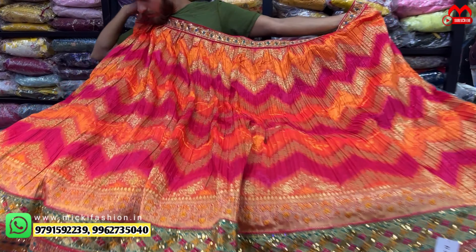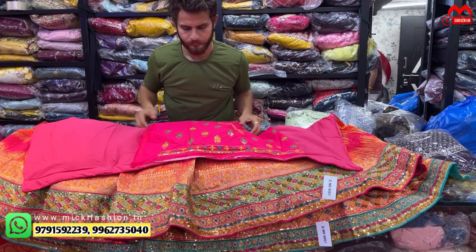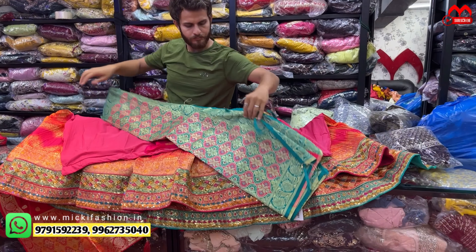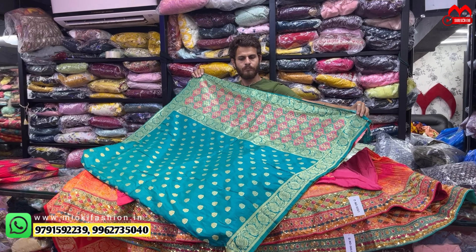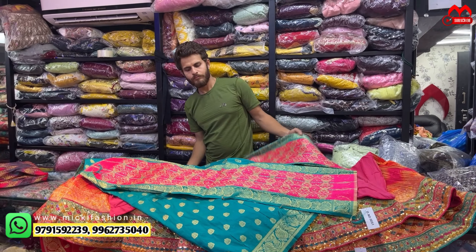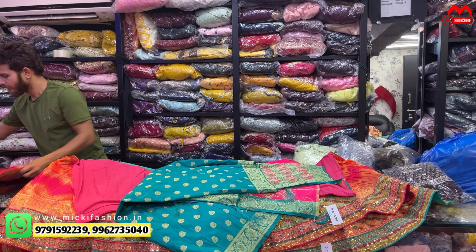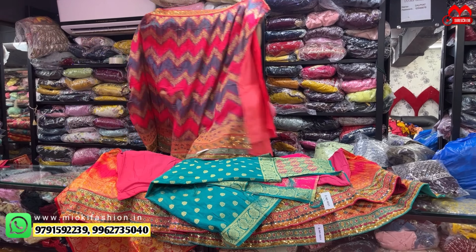So next — trendy collection offer price, borders with double shade crushing look, blouse in smart green color. Price cost two thousand rupees, small to double XL. Free size designer, one of the trendy lehengas.